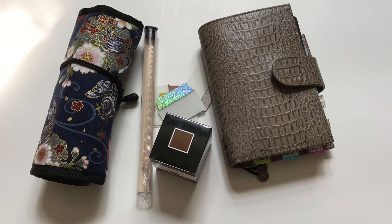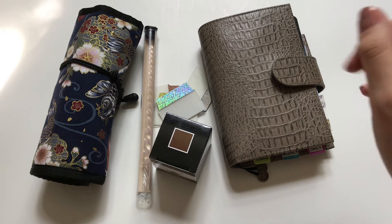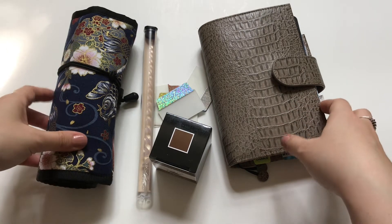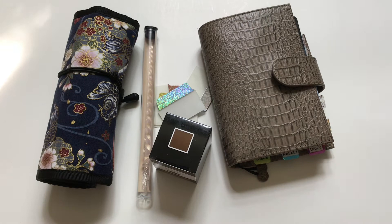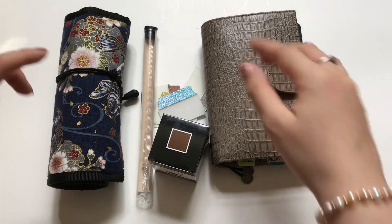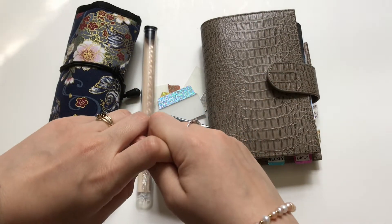Hey guys, welcome back to my channel. Today I will be showing you a few of my favorite stationery items for the month of May, because I gathered a few things that I really liked. I thought it would be a good opportunity to share them with you. Let me know if you have any of these items and if you like them, or if you're interested and maybe will purchase them in the future.